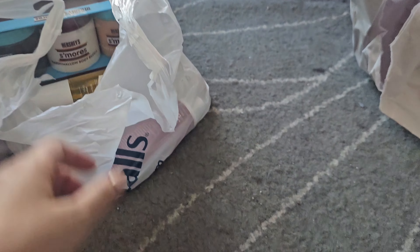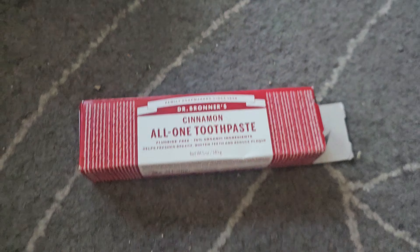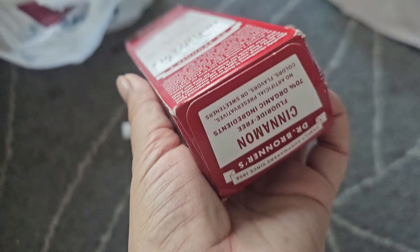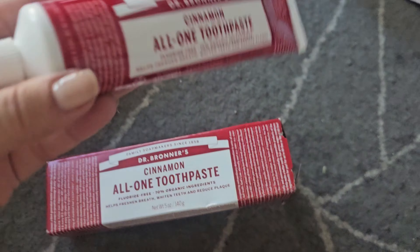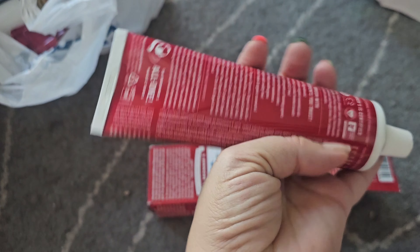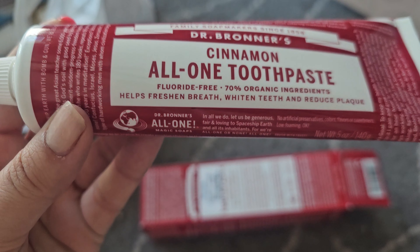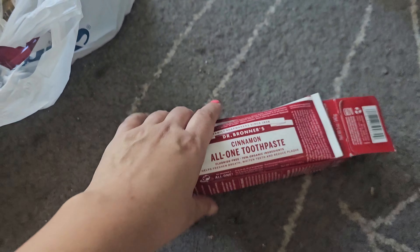Next is the Dr. Bronner's Cinnamon Toothpaste. These are usually kind of expensive, but this was $4.99 — definitely cheaper than if you got it at Sprouts or Whole Foods. I like cinnamon and I already have their spearmint, so I decided to pick this up. I really like this brand. I haven't tried the toothpaste yet but I'm excited — it has 70% organic ingredients.